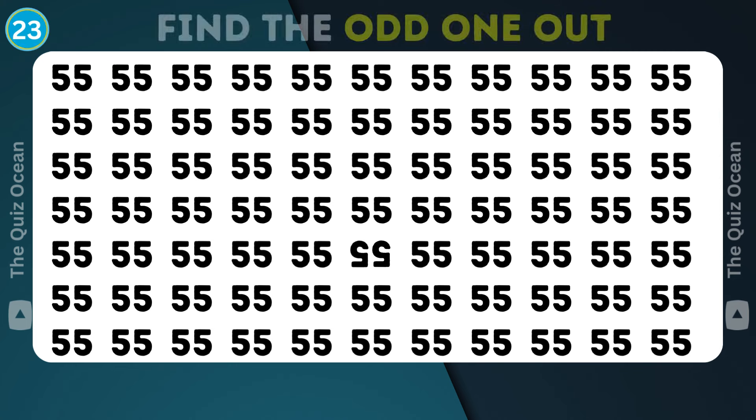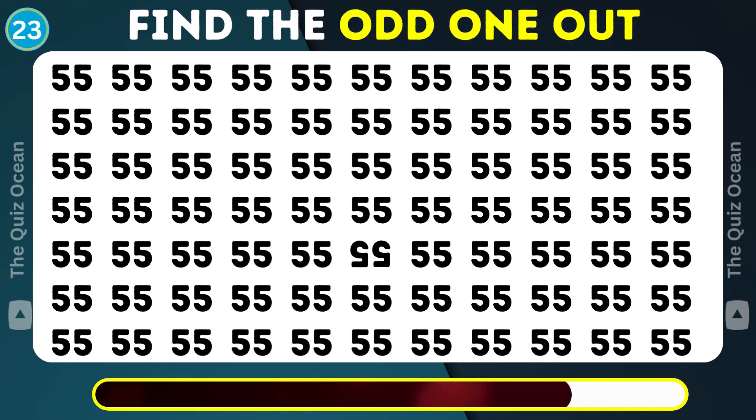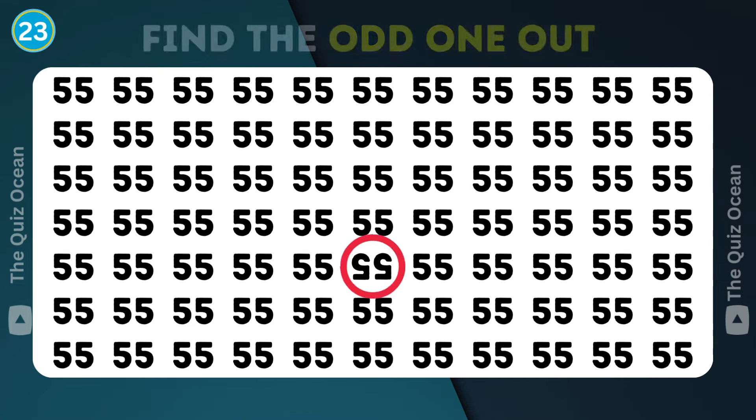Next one, please. A lone distinctive piece. Can you find it? Impressively spotted.